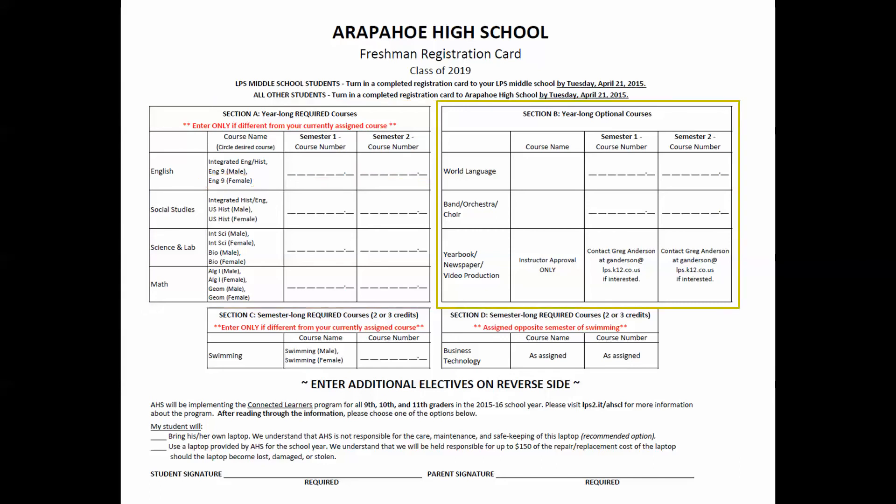Now look at Section B. These are year-long optional courses. Line 1 references world languages. World language is not required to graduate from Arapahoe; however, we recommend you take a world language if you are college bound. If you earned an A, B, or C grade in 8th grade language arts, you may take a first year world language as a 9th grader.